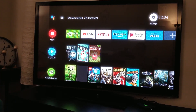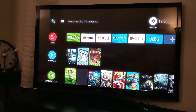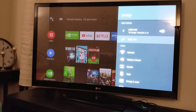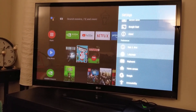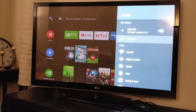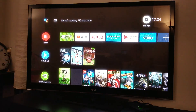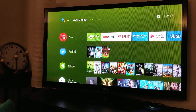The keyboard settings button has now been moved up to the right. I can see a different menu — the menu is still the same, and I can see this 'Sleep Now' option, which I think is the turn off — how to turn off your box.